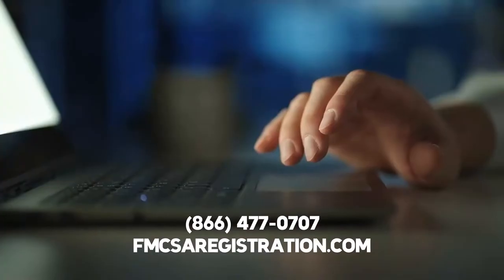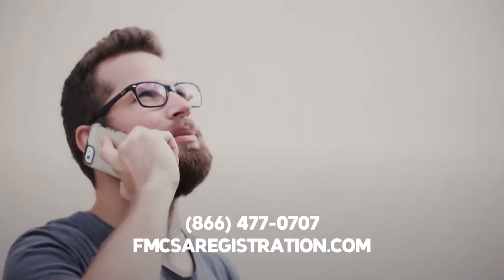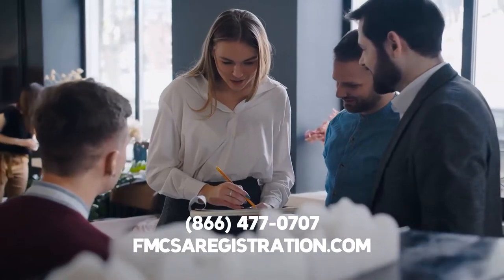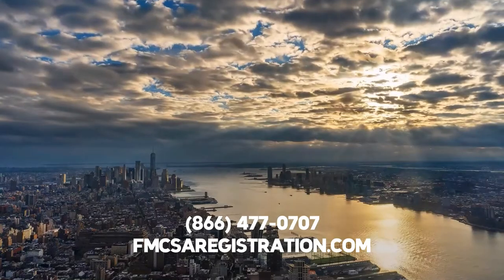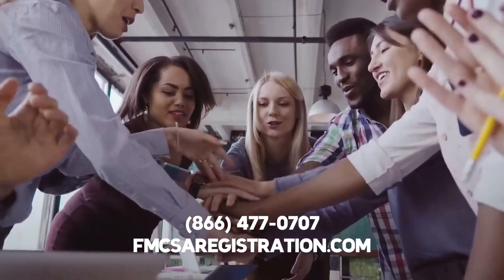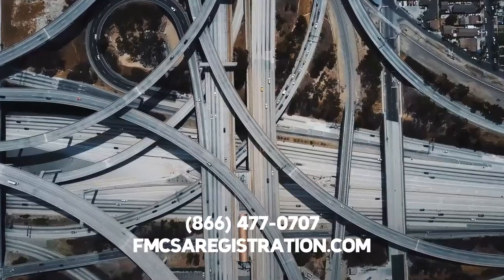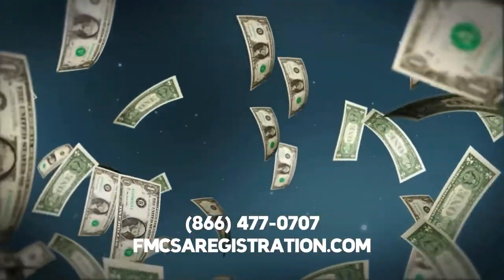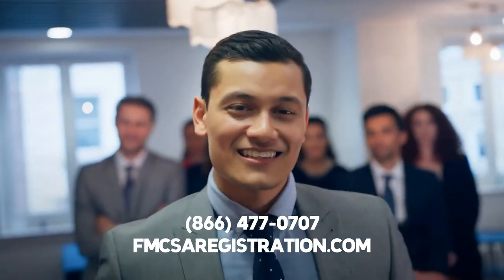To take care of HUT registration, all you need to do is click the link below or give us a call at 866-477-0707. FMCSAregistration.com is the number one third-party provider of New York HUT registration in the United States. Our commercial trucking filing team is standing by to provide you with a New York HUT permit as soon as possible, so you can operate your commercial vehicle within state lines while avoiding fines and penalties from the government.